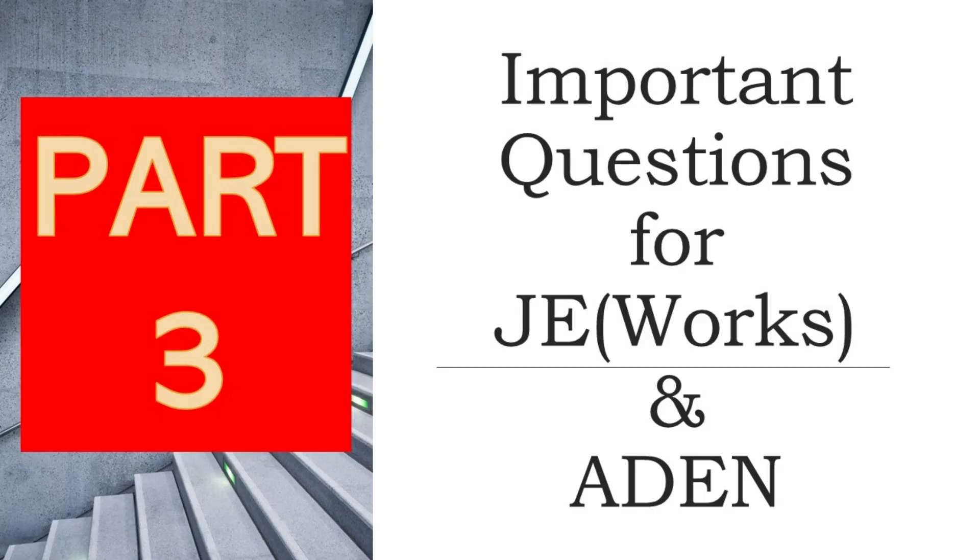Namaskar. Welcome to Part 3 of Important Questions for Junior Engineer Works and Assistant Engineer. In some divisions, Works and Civil Engineering related questions are also added in Junior Engineer LDCE exam. So let's start without further delay.